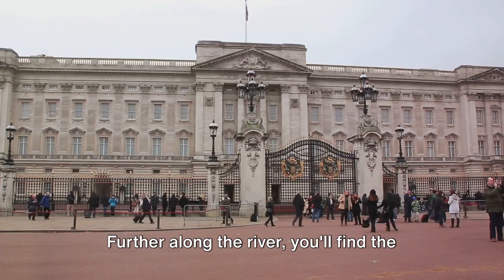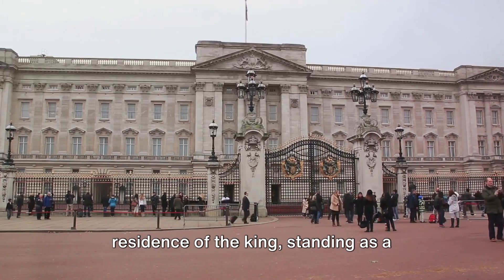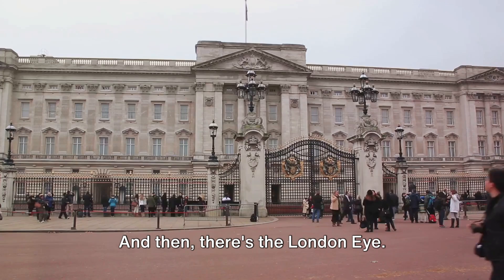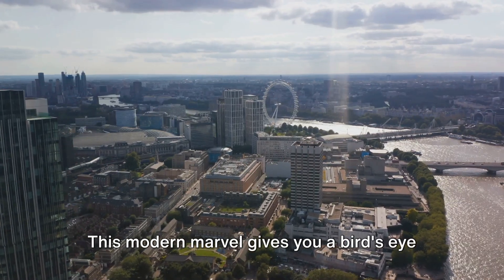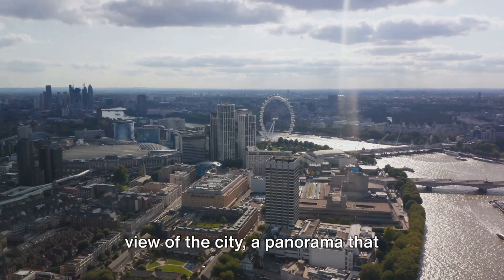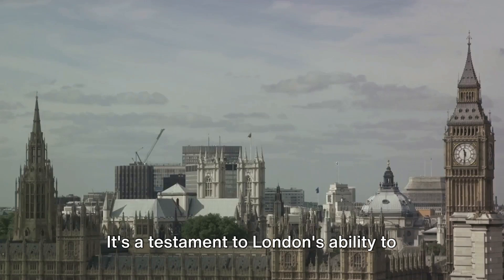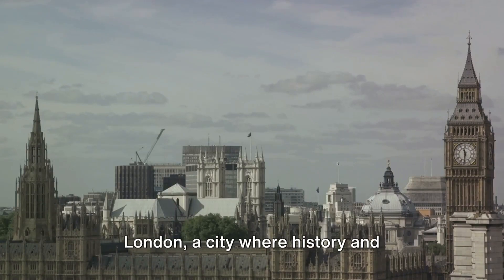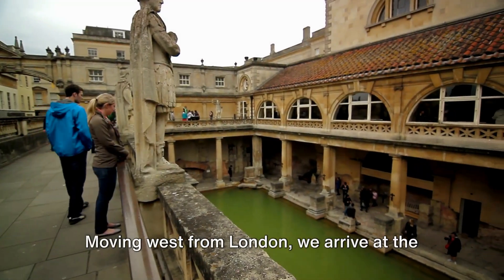Further along the river, you'll find the grandeur of Buckingham Palace, the regal residence of the king, standing as a symbol of the enduring British monarchy. And then there's the London Eye. This modern marvel gives you a bird's eye view of the city, a panorama that stretches out in all directions. It's a testament to London's ability to evolve, to reinvent itself while still honouring its past. London — a city where history and modernity co-exist beautifully.